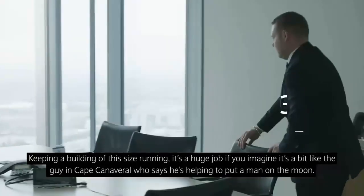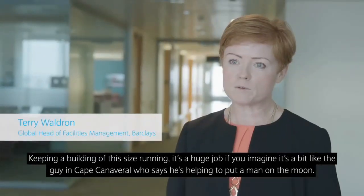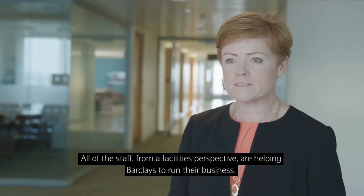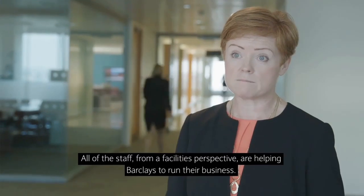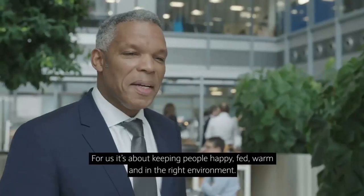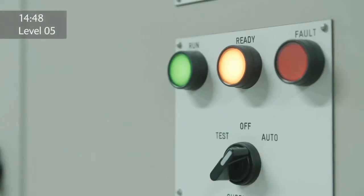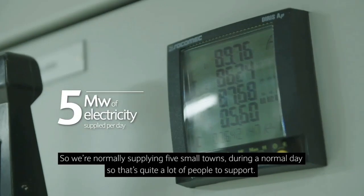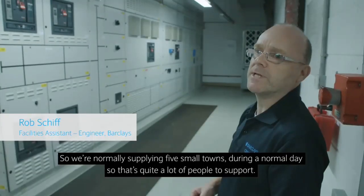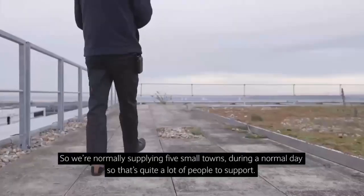Keeping a building of this size running is a huge job. It's a bit like the guy in Cape Canaveral who says he's helping to put a man on the moon. All of the staff from a facilities perspective are helping Barclays to run their business. For us it's about keeping people happy, fed, warm and in the right environment. We normally supply about five small towns' worth of people during a normal day — that's quite a lot of people to support.